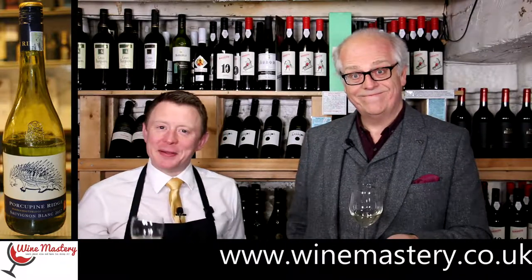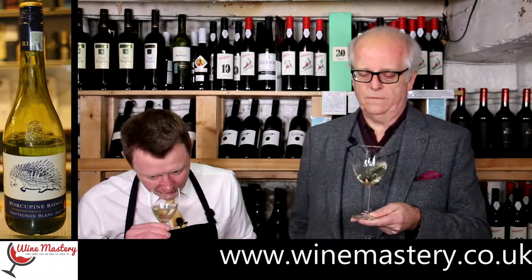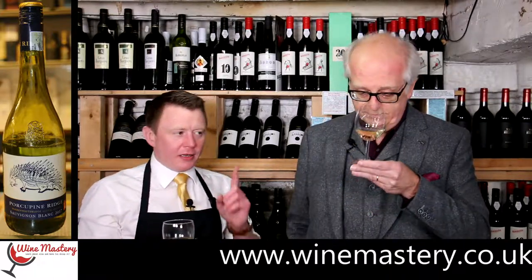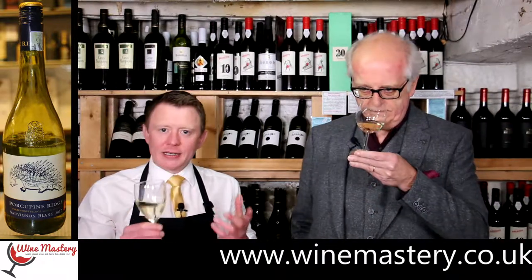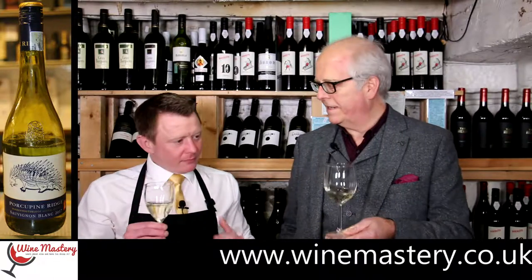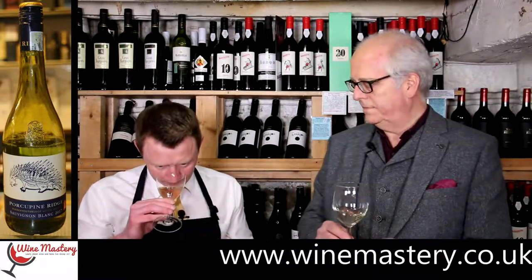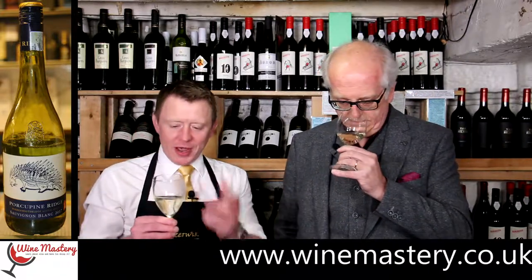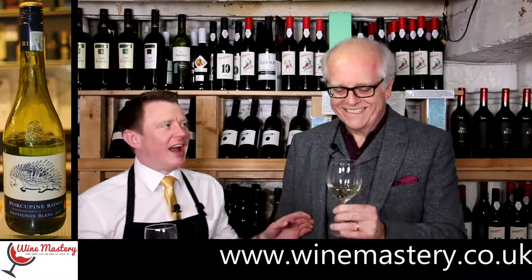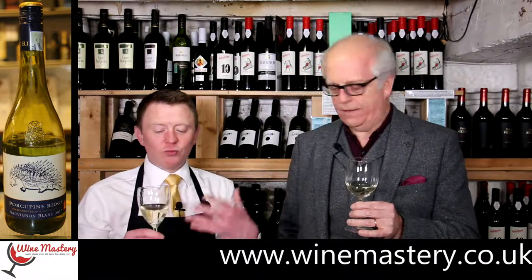That is a very obvious Sauvignon. The cut grass and green grass is in there, but there's no cat's wee — not yet. I was trying really hard to find that cat's wee but it's one of those things you either get or you don't. But there's an underlying citrus and almost tropical fruits underneath — there is an extra layer on that which is interesting. Number one just had that straightforward character, but this has got a little bit more to it.